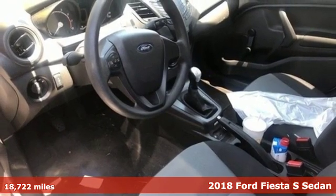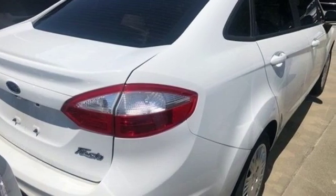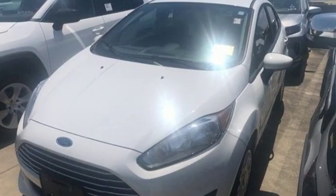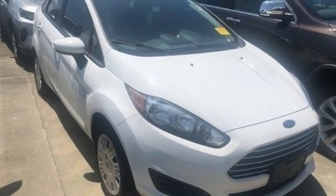It comes with all the amenities you need: streaming audio, wireless phone connectivity, manual tilting steering column, power mirrors, manual telescoping steering column, inline four-cylinder engine, gas pressurized shocks, and manual transmission.